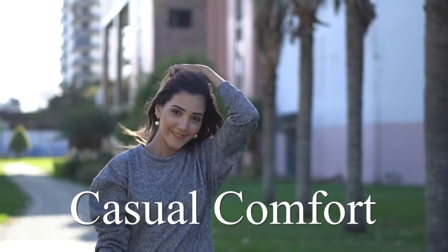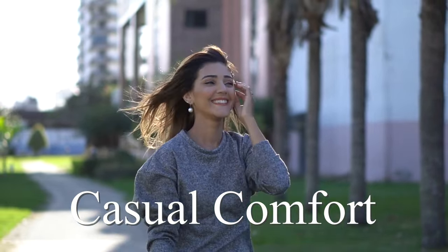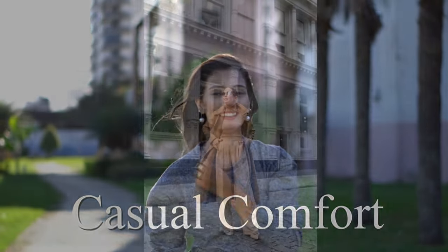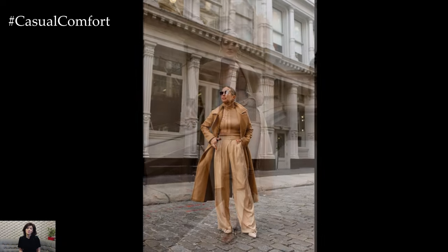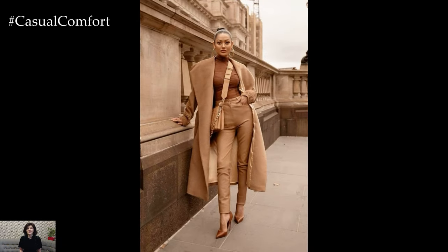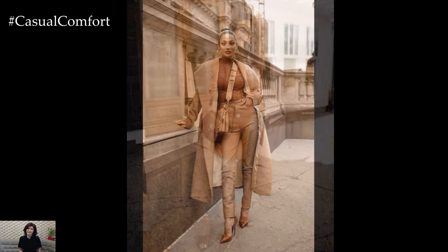Welcome to the Casual Comfort Channel where you will learn a lot of interesting and useful things for yourself. A camel color outfit exudes timeless sophistication and effortless elegance, making it a versatile choice for various occasions and seasons.